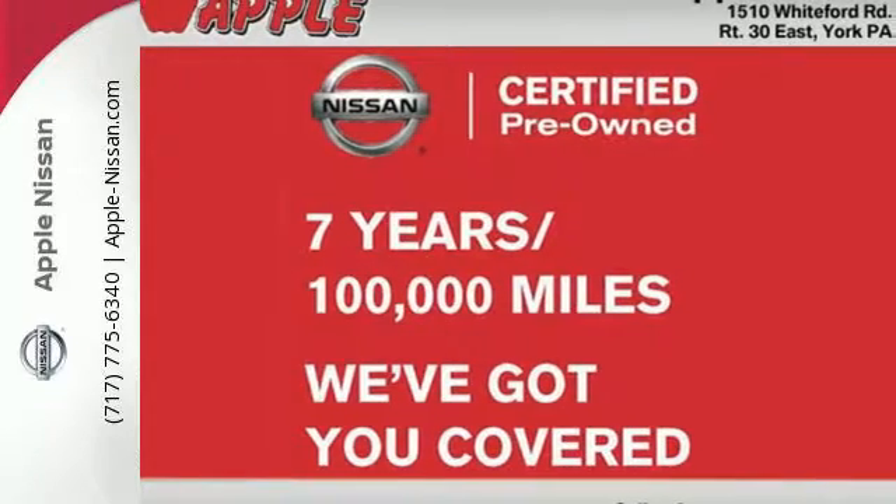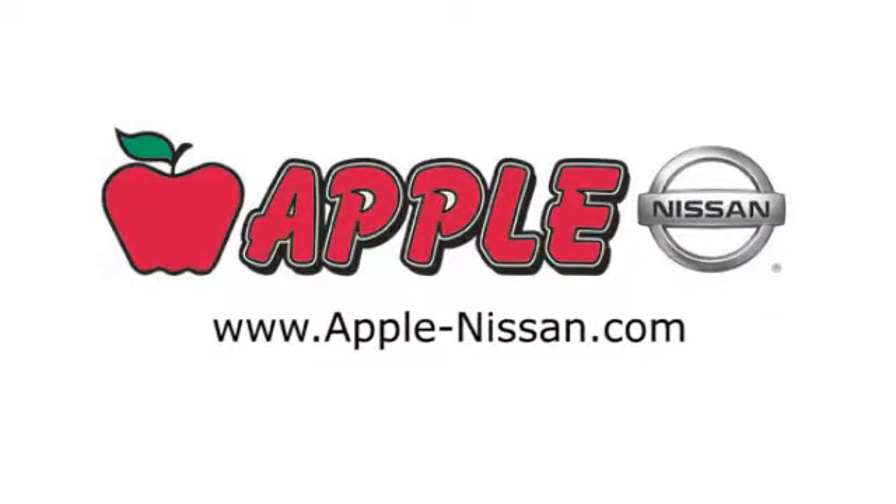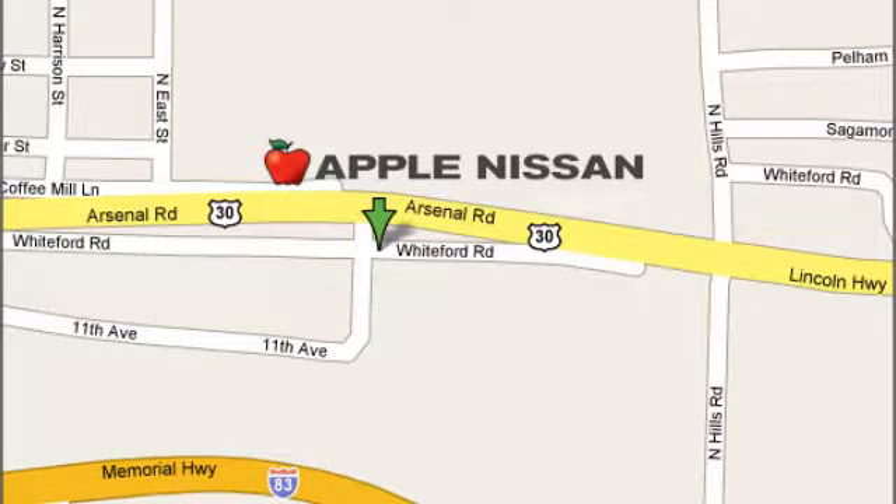Check it out today. Apple Nissan offers a great selection, exceptional service, and the value you expect. We are conveniently located at 1510 Whiteford Road in York, Pennsylvania.